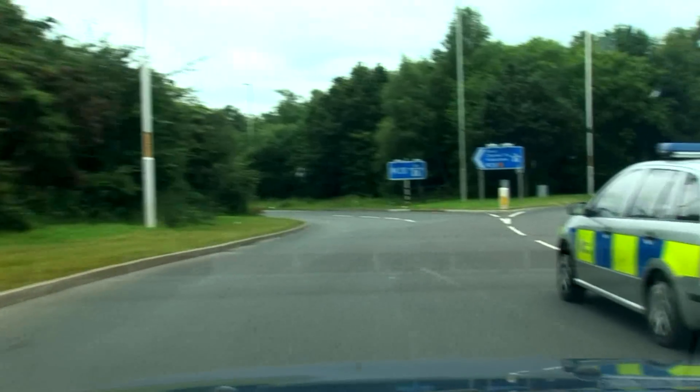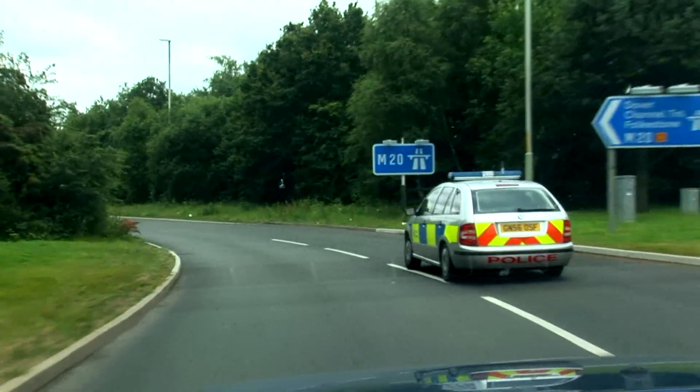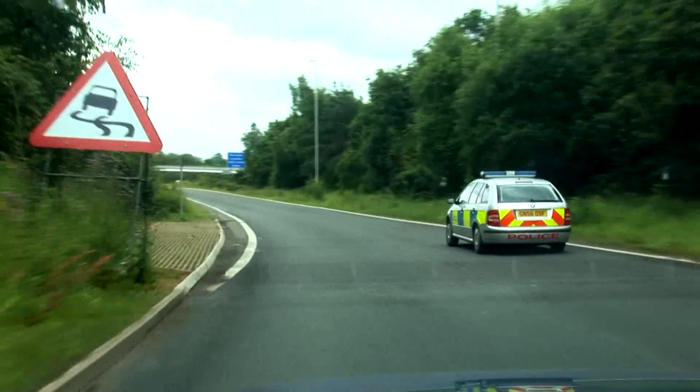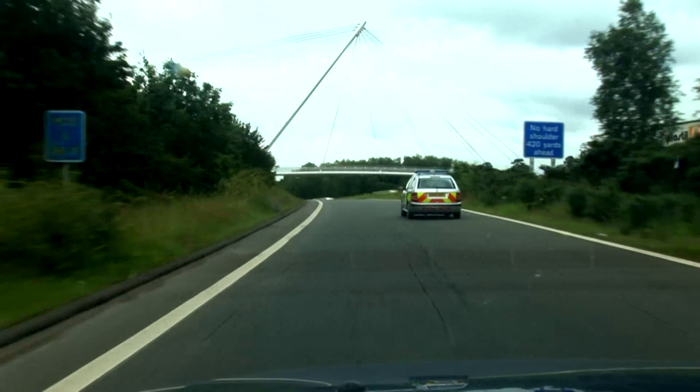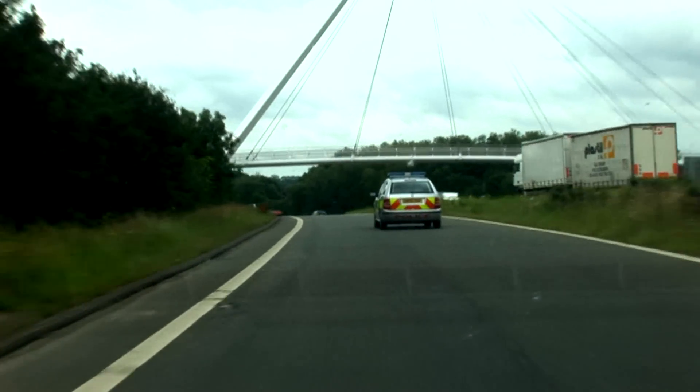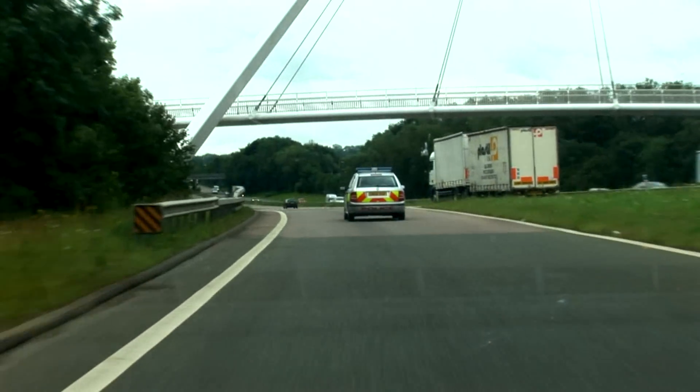Local Constabulary coming through — acceleration off down the slip road. Although that slip road is marked with two lanes initially, it then goes into a completely unmarked slip road, but it's certainly wide enough still to accommodate two lanes.